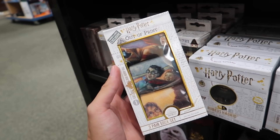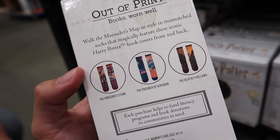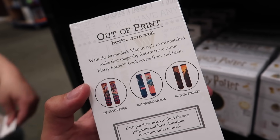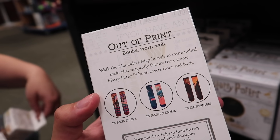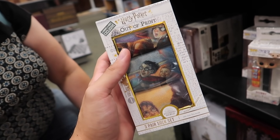These are the new Out of Print Harry Potter socks. These are amazing. They're the cover artwork by Mary GrandPré in sock form. Seriously, that's amazing. Have you seen these socks? No, I haven't. Oh, they're so awesome.